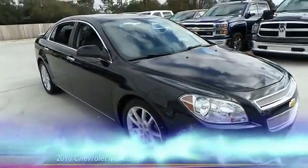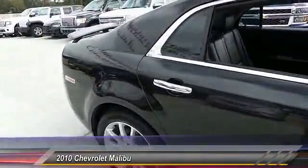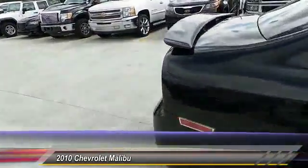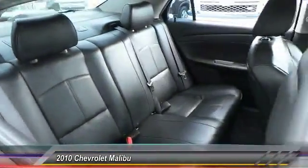The 2010 Malibu — a combination of performance and fuel economy, the Malibu is a great commuting car. This vehicle has less than 90,000 miles. Here are some of this vehicle's great options.